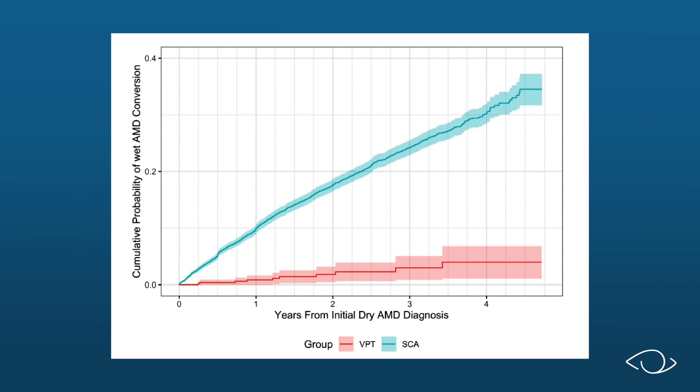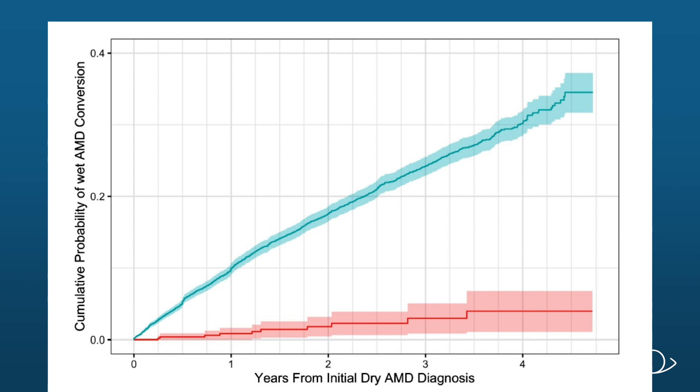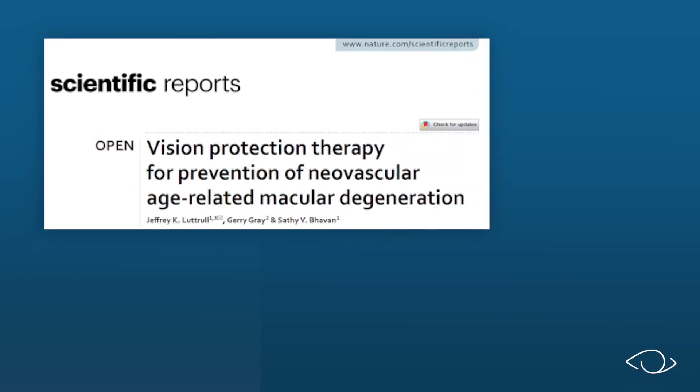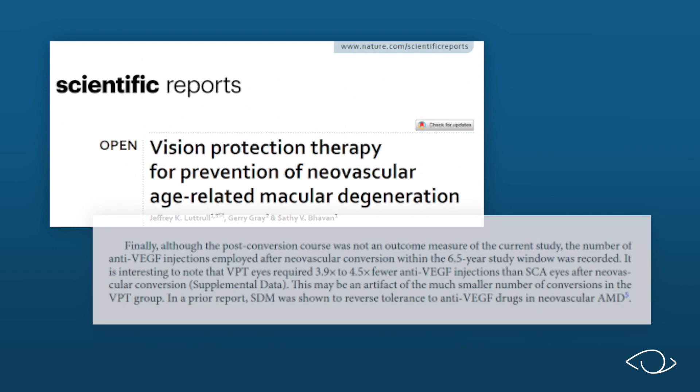This graph shows the difference between Vision Protection Therapy and standard care. The top blue line shows how often patients on only AREDS vitamins developed wet AMD and visual loss. The bottom red line shows how rarely Vision Protection Therapy patients developed wet AMD and vision loss. The vision protection difference is clear — which line are you on?